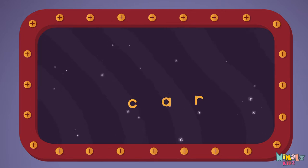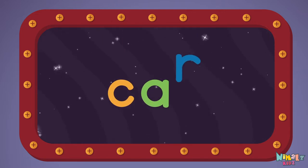Let's read it with a whisper! Car! C-A-R,